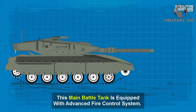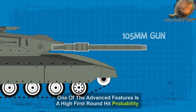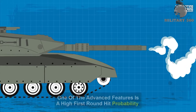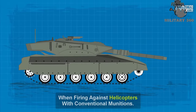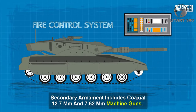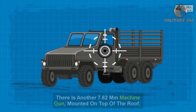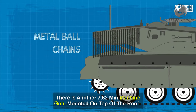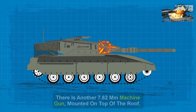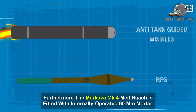This main battle tank is equipped with an advanced fire control system. One of the advanced features is a high first-round hit probability when firing against helicopters with conventional munitions. Secondary armament includes coaxial 12.7mm and 7.62mm machine guns, with another 7.62mm machine gun mounted on top of the roof. Furthermore, the Merkava Mk-4 Milruch is fitted with an internally operated 60mm mortar.